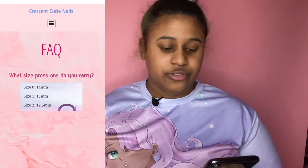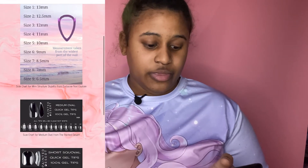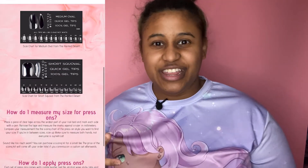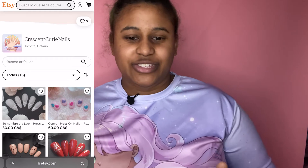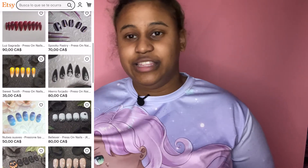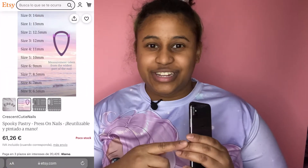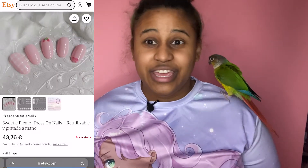It tells you how to apply the press-on nails. I was given glue, but I prefer to use the sticky tabs, which Christina provides in each set. It also tells you how to remove press-ons. Because I have two birds, I can't always have my nails done every single day as much as I'd like. I usually keep them short at home. For me, having press-on nails that last a long time, where I can just pop a tabby on and take them off at the end of the day, is very convenient.